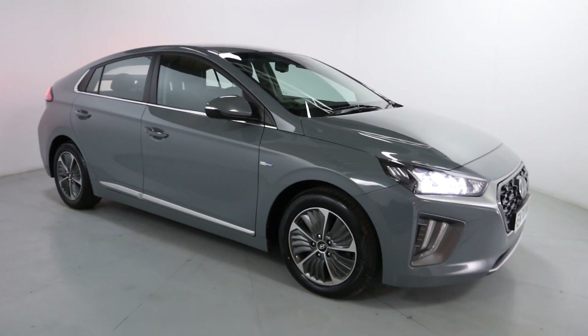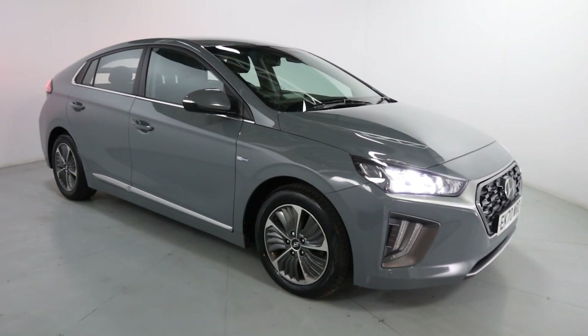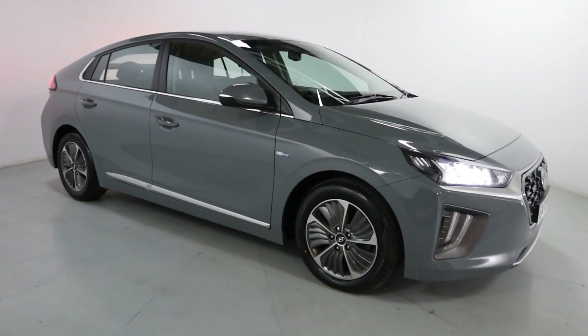Welcome to LMC. Today we're taking a look at this Hyundai IONIQ Premium PHEV. It's got a 1.6 litre petrol plug-in hybrid engine with an automatic gearbox and is on 60,880 miles.